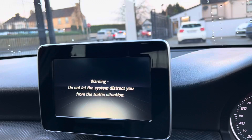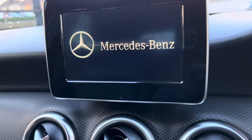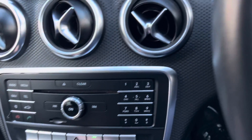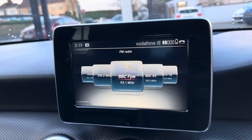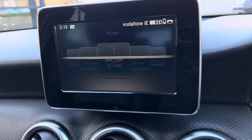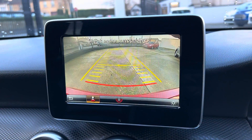We have your Mercedes touchscreen display, comes up very nice on the dash. All your radio controls. Also has Mercedes Bluetooth and reverse camera.